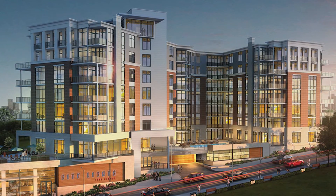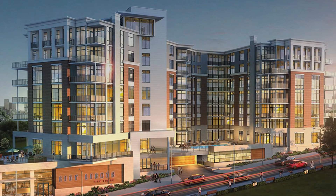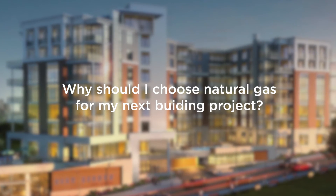As a builder, developer, architect, engineer, or investor, you might ask: why should I choose natural gas for my next building project?